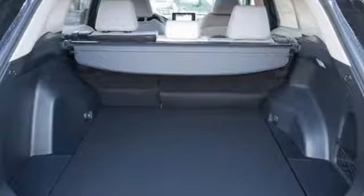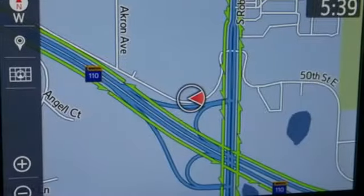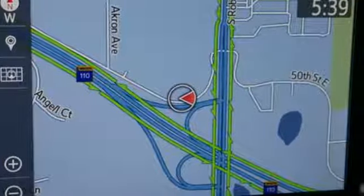Streaming audio, doors and push button start proximity key, dual zone climate control, rear parking sensors, Wi-Fi hotspot.